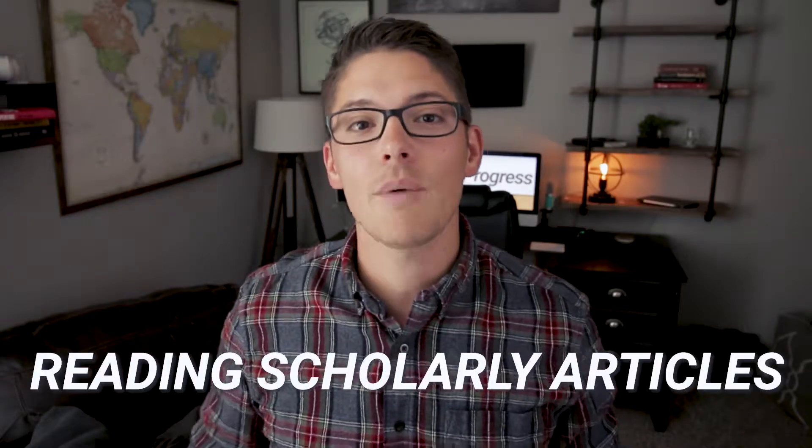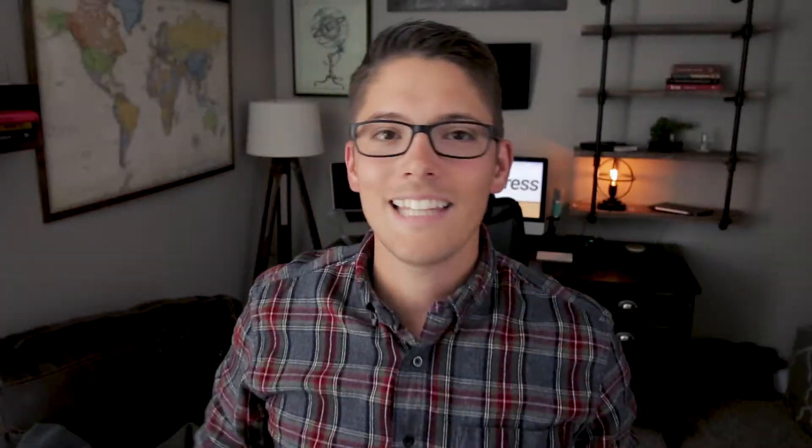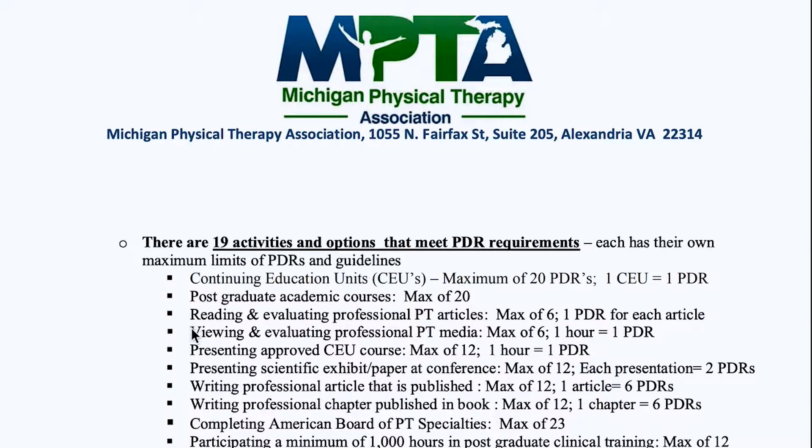The first way that I really like to earn continuing education units is by reading and reviewing scholarly articles. Now, depending on your state, your licensing board may allow you to independently read journal articles or other educational material and summarize it in order to earn continuing education credits. For example, here in Michigan, I can earn up to six CEUs by reviewing journal articles and putting together a small review of what I just learned in a templated worksheet provided by the licensing board.